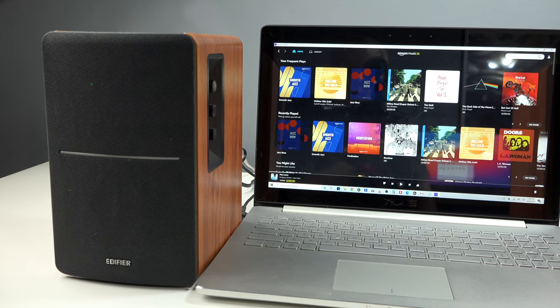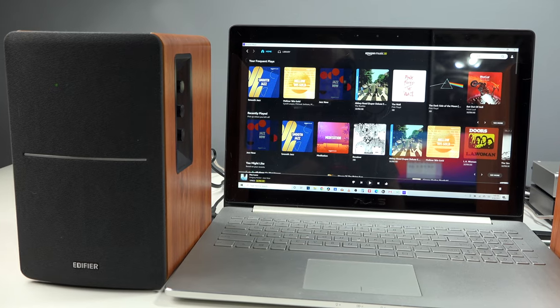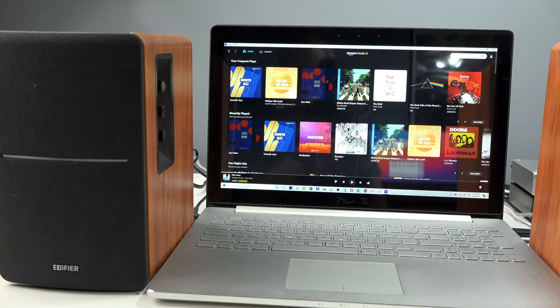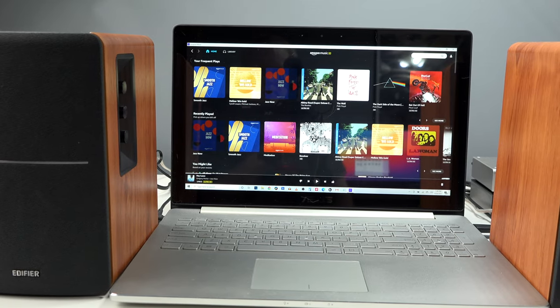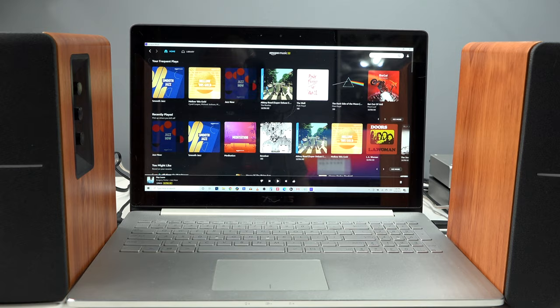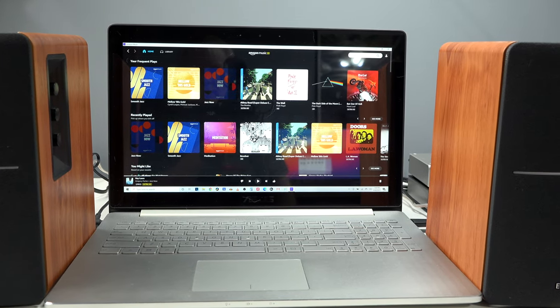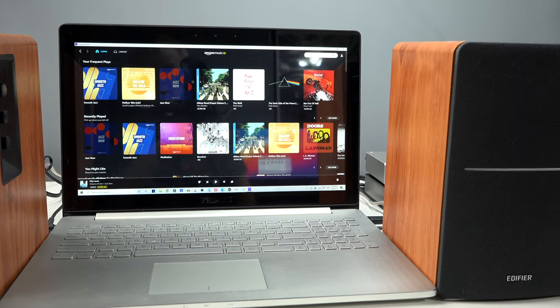Hey, it's your Boomer Consumer, and we're looking at the best-selling bookshelf speakers on Amazon at the time of this recording. These are the Edifier R1280T bookshelf speakers. These speakers are just $99 on Amazon, and I am always on the lookout for quality items that offer a lot of value to the viewers of my channel.